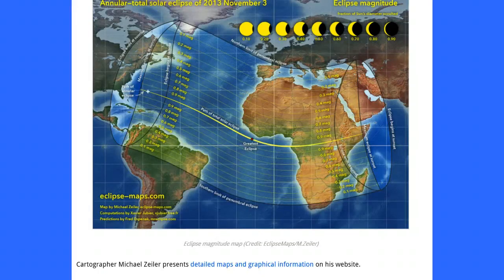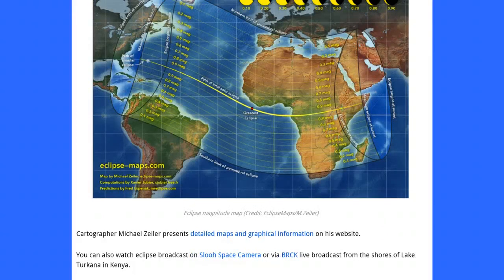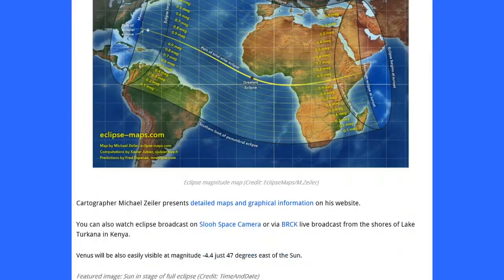The cartographer Michael Zeiler presents detailed maps and graphical information on his website, and you can click there for the detailed maps. You can also watch the eclipse broadcast on SLU Space Camera by clicking there, or via BRCK Live Broadcast from the shores of Lake Turkana in Kenya — you can click on any one of those to view a live broadcast. Venus will also be visible at magnitude minus 4.4, just 47 degrees east of the sun.